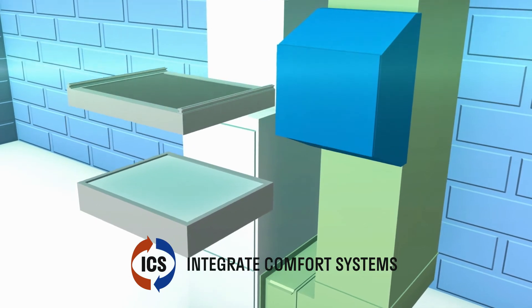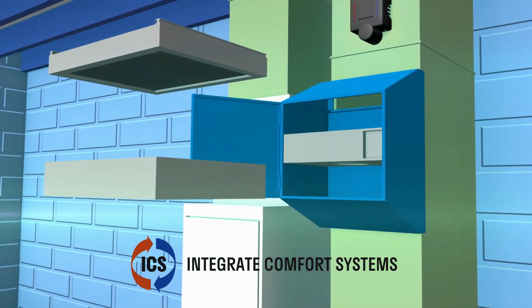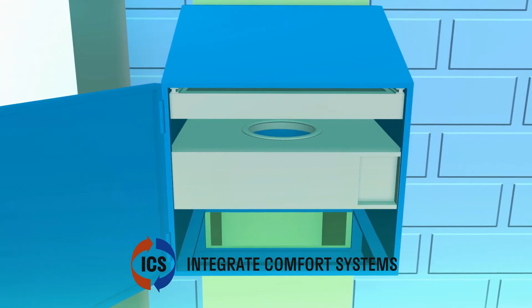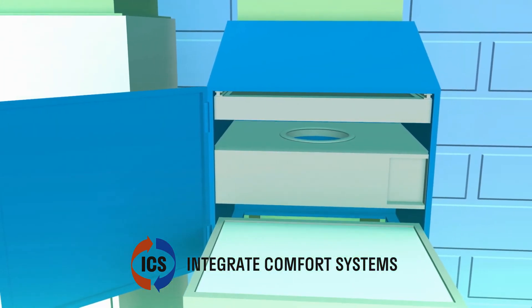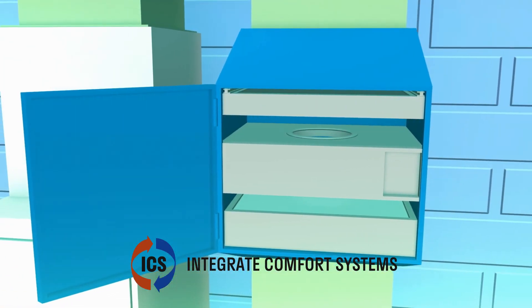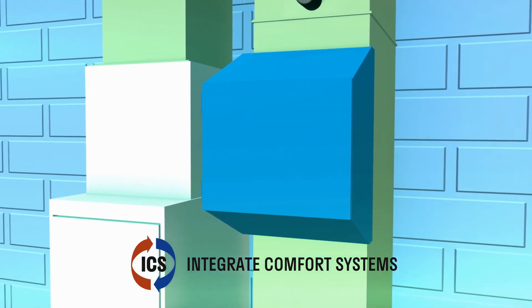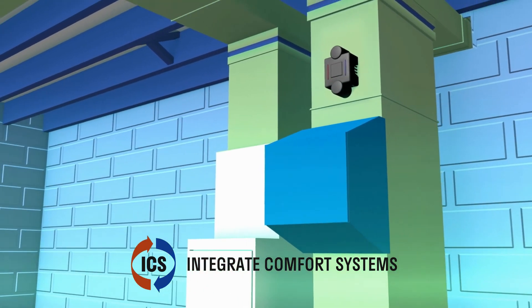For industrial strength odor and gas control, the VOC-3 bypass HEPA air cleaning system uses an activated carbon module. As air passes through the central heating and cooling system, it's filtered with a super high efficiency HEPA filter and an activated carbon matrix. Together, they remove 99.97 percent of the particles and toxic chemicals in the air you breathe.